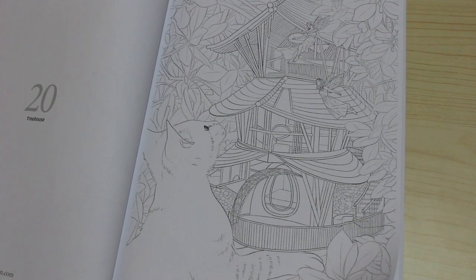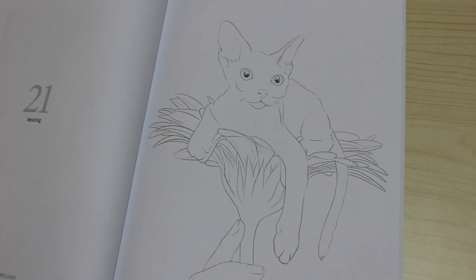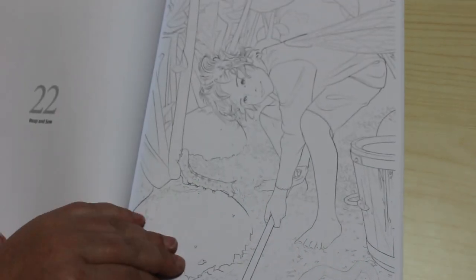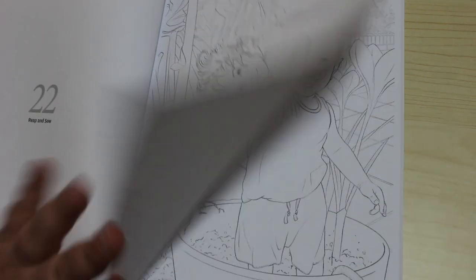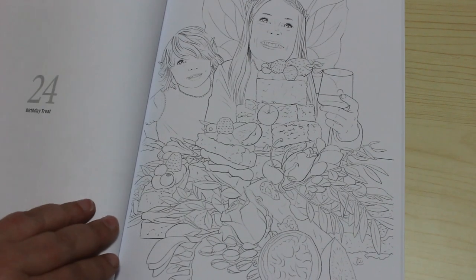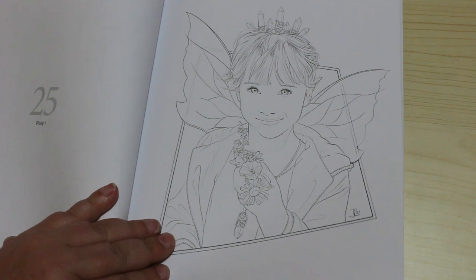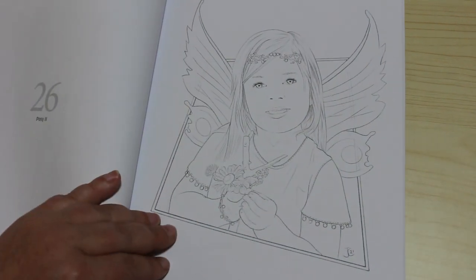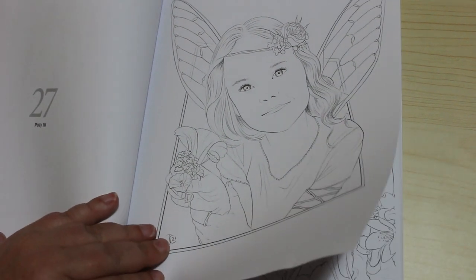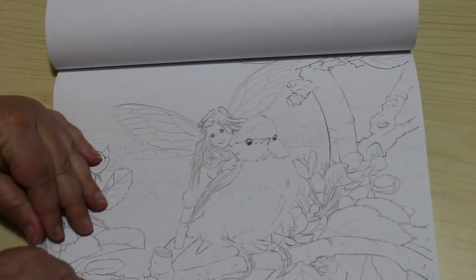Tree House — the cat is too sweet. Next one is Resting, then Reap and Sow, Mischief, Birthday Treat, Posy One, Posy Two, Posy Three — these are sweet.